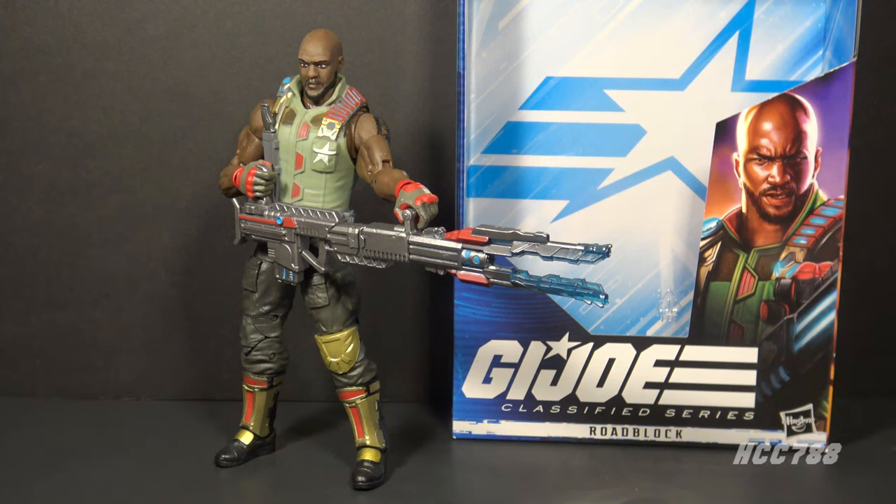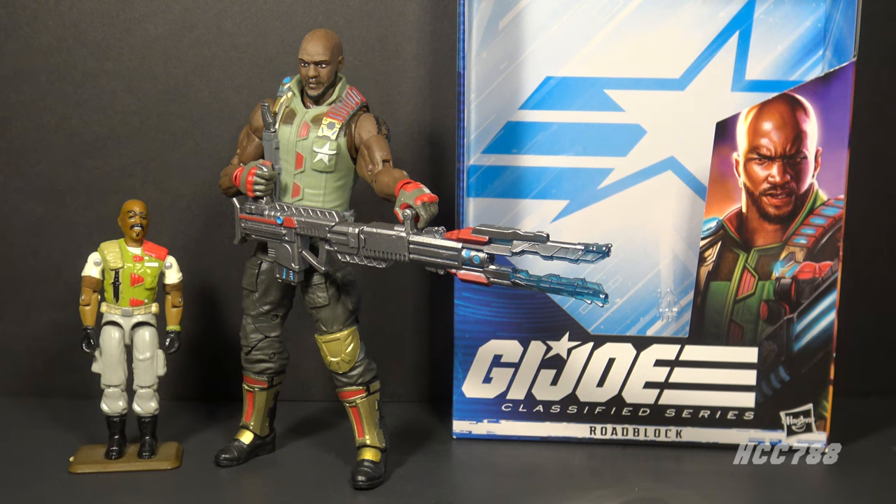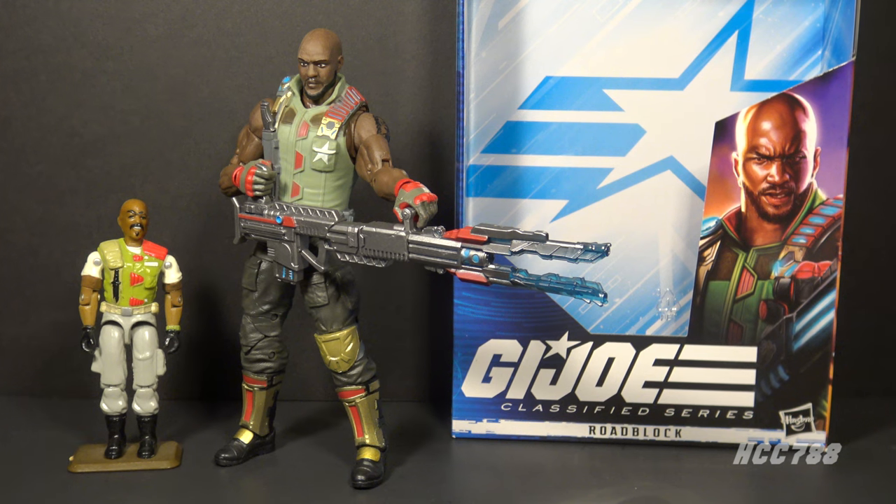Overall, I like this Roadblock figure more than the Target exclusive Roadblock figure. It gets the basic idea of Version 2 Roadblock but updates it in ways that I like. That being said, this is not on my list of favorite Classified figures — it's just a little bland. There is another Classified Roadblock figure that's based more on Version 1 and that looks really good. I don't have it; I will try to get it, and I suspect that will be my favorite version of Classified Roadblock.